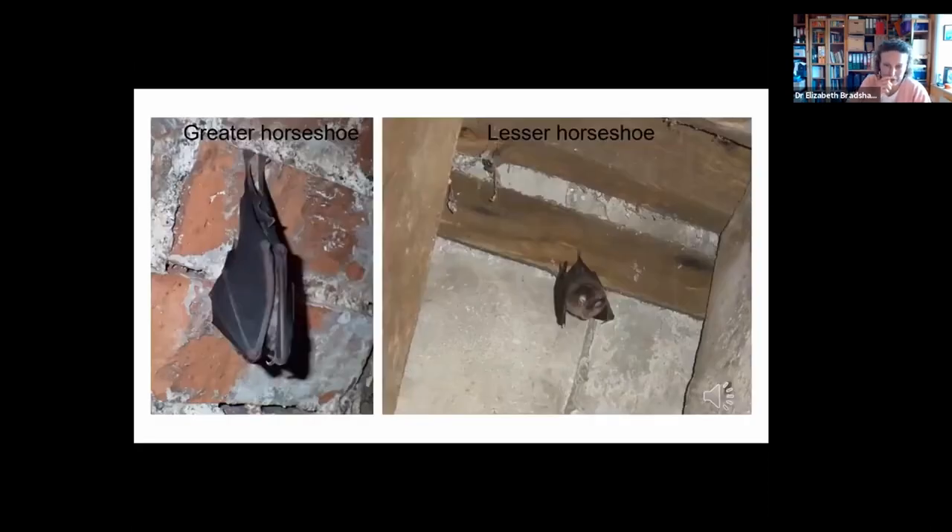Another common species that people frequently come across are the greater horseshoe and lesser horseshoe bats. These are actually a bit of a success story — their numbers and range have increased over the last few years, largely because of protective measures that have been put in place. All UK bats and their roosts are protected, and the roosts are protected whether the bats are present or not. This is because bat species don't tend to use a single roost — they have a number of different roosts they move around according to the time of year, reproductive status, and prevailing weather conditions.